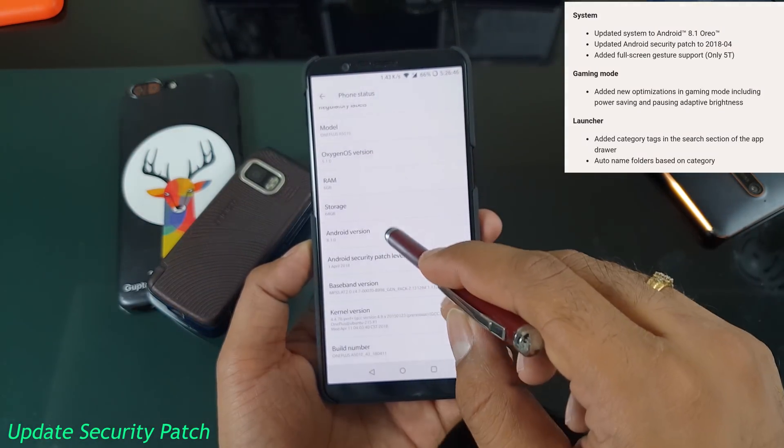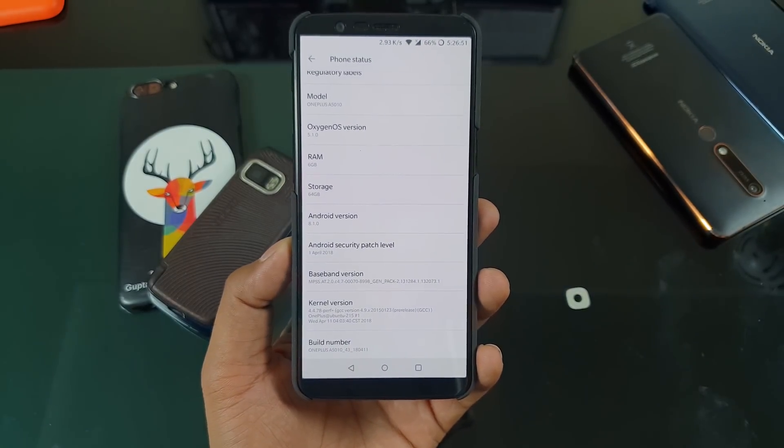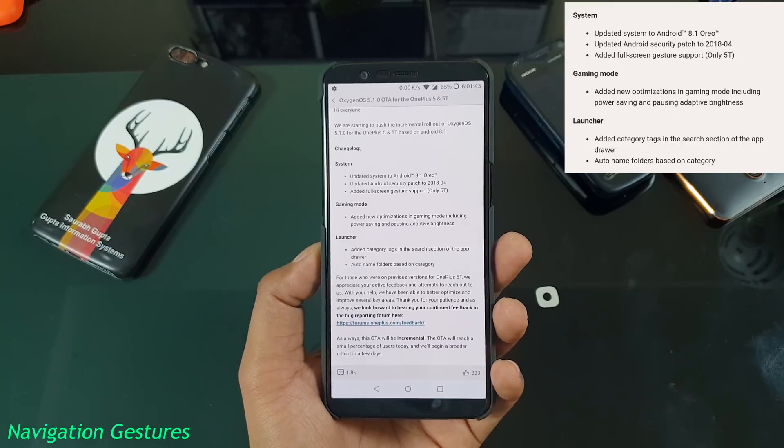And you should get the latest build installed on your phone. Now you've got the latest security patch — it's not the very latest, but it's the updated one, April 1. And 5.1.0 is the latest OxygenOS version number that you will be getting on your 5 and 5T.